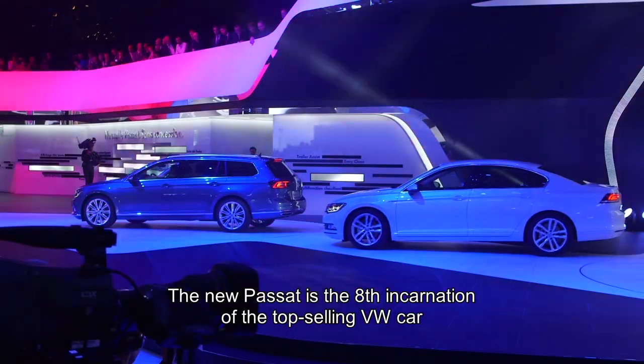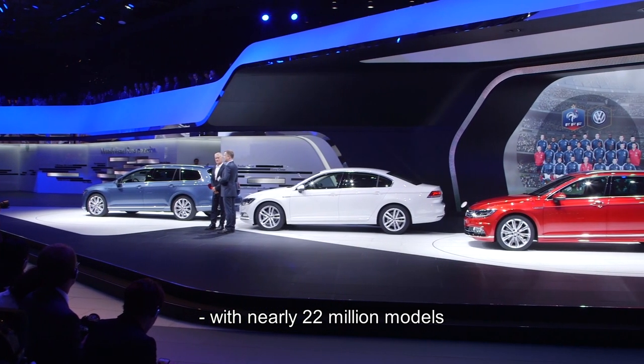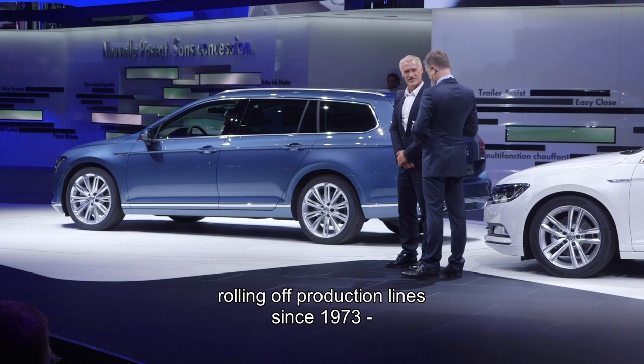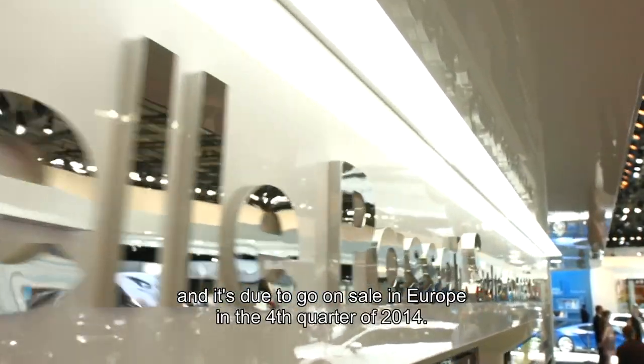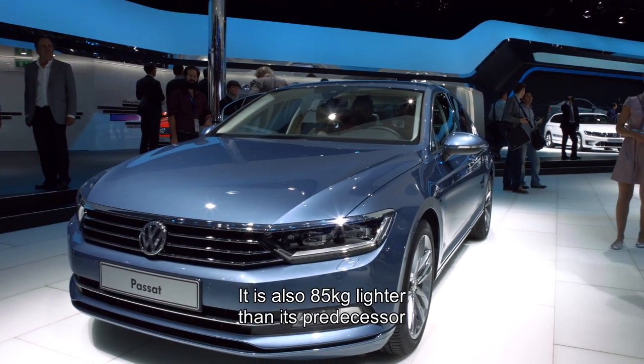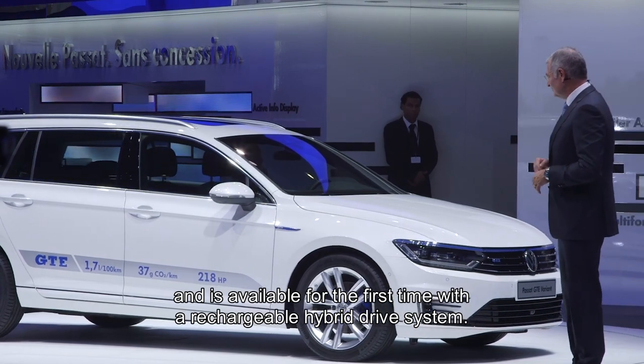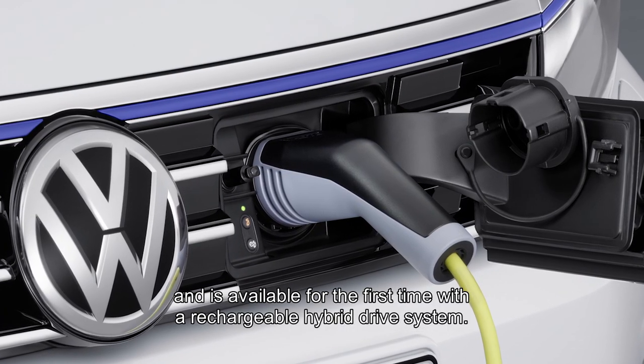The new Passat is the eighth incarnation of the top-selling Volkswagen car, with nearly 22 million models rolling off production lines since 1973, and is due to go on sale in Europe in the fourth quarter of 2014. It is also 85 kilograms lighter than its predecessor and is available for the first time with a rechargeable hybrid drive system.